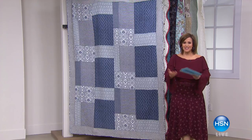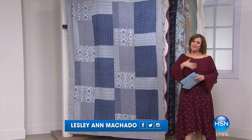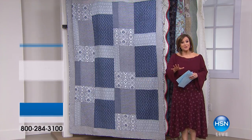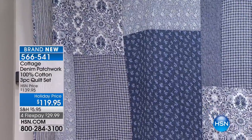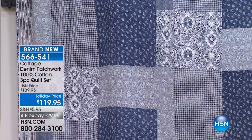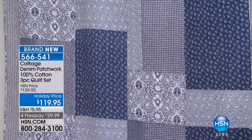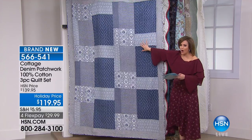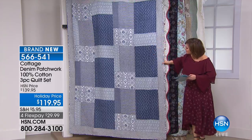Welcome back to HSN. My name is Leslie and our quilt shop is open for business. A lot of people all over the world love quilts — they make us happy, we love the textures and colors. We've got all quilts this hour, so I hope you stick around. We've got really beautiful pieces that will instantly transform your look. Here's a little preview: if you're a girl that loves denim and beautiful blues, look at this denim patchwork 100% cotton quilt set. You get the quilt with two shams, choose twin, full queen, or king — machine washable.